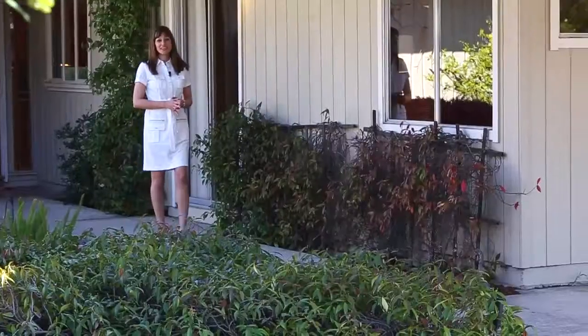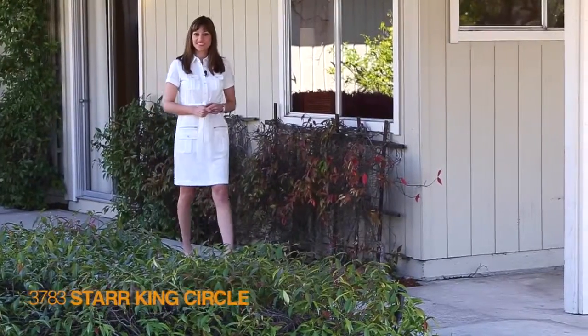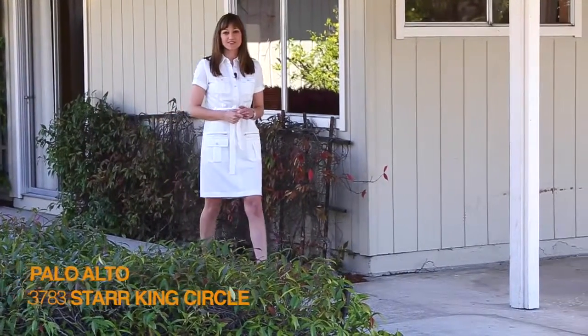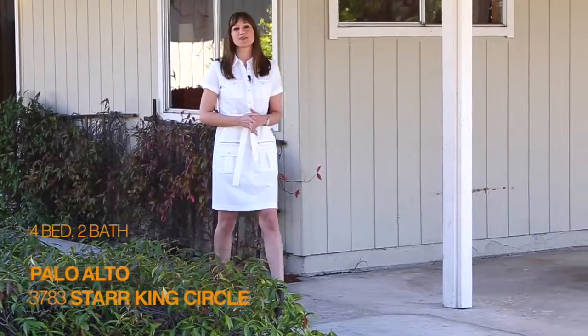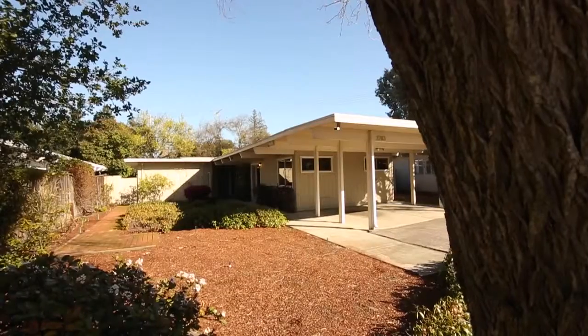Hello, I'm Monique Lombardelli with Modern Homes Realty. Welcome to my listing at 3783 Star King Circle in the beautiful Fair Meadow neighborhood of Palo Alto. This is a four bedroom, two bath Eichler with original features inside. Let's take a look.